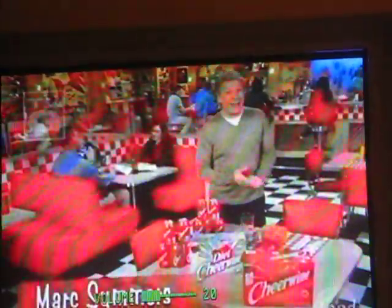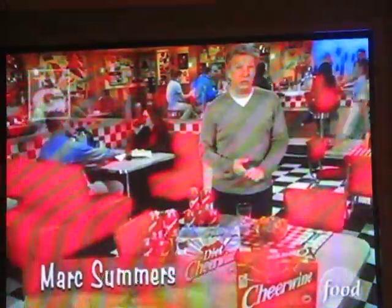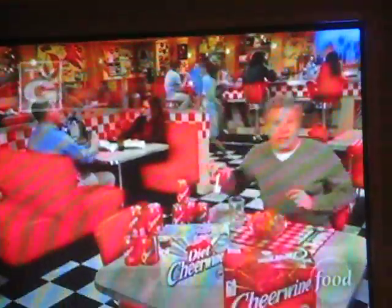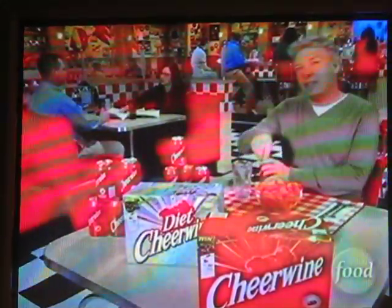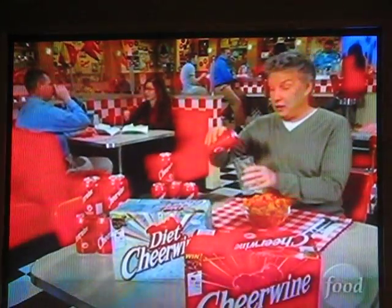Welcome back to Unwrapped, where we're going way down south to find some southern specialties. What do you say we head to North Carolina to learn about an old-fashioned drink? It's a soft drink called Cheerwine. Let's find out exactly how they make this bubbly cherry concoction, named for its burgundy red color.